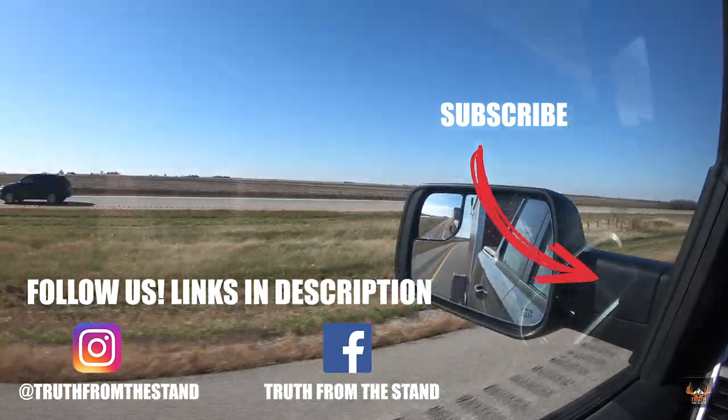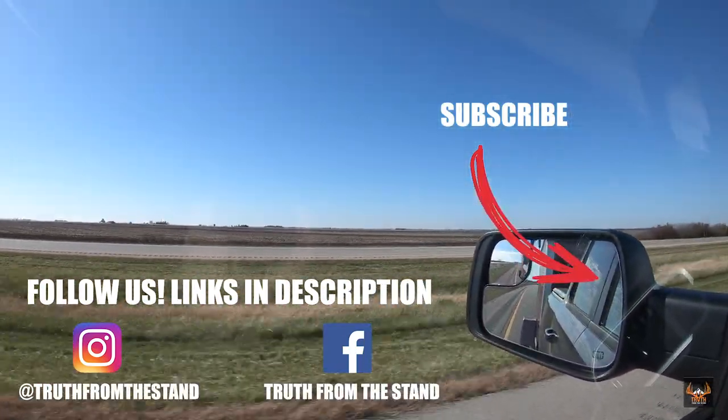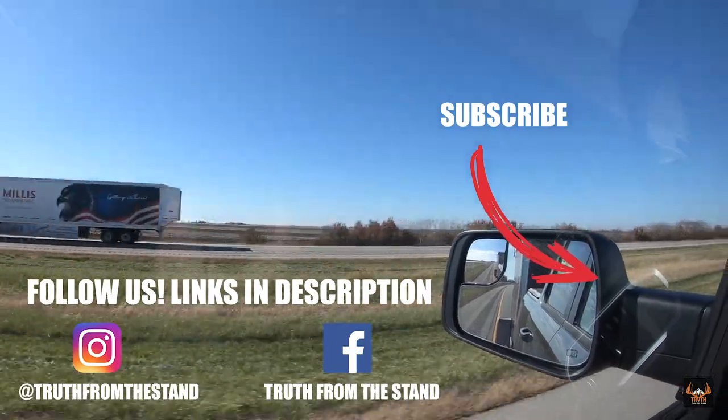Thank you all for checking out the video. If you haven't subscribed yet, hit the subscribe button below, hit the like button, and tell your friends about it. Thanks for watching.